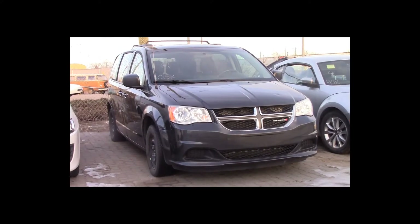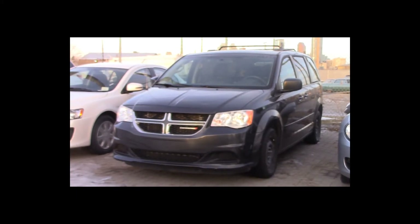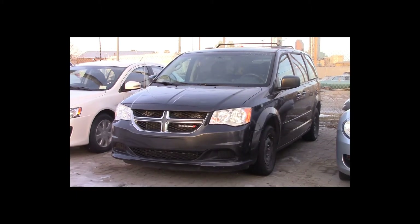Lot number 8 is a 2012 Dodge Caravan. This vehicle is a V6 with an automatic overdrive. It is loaded, 105K.